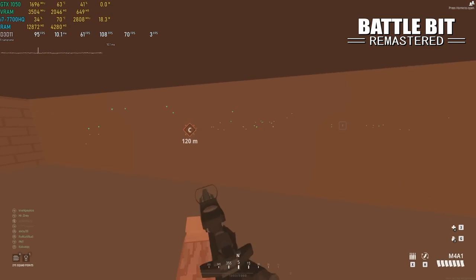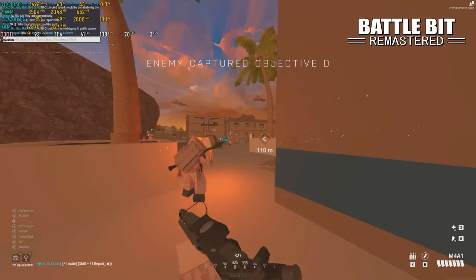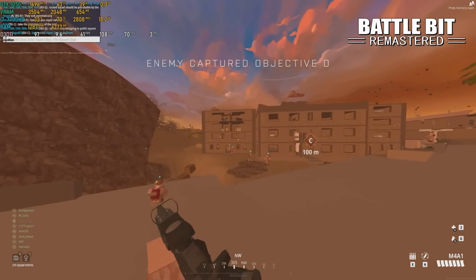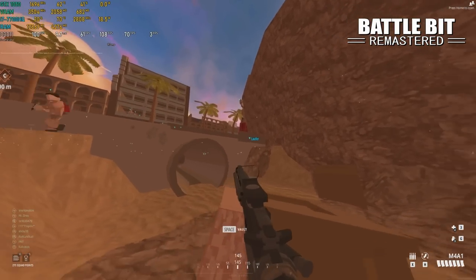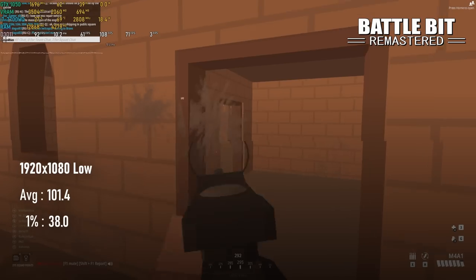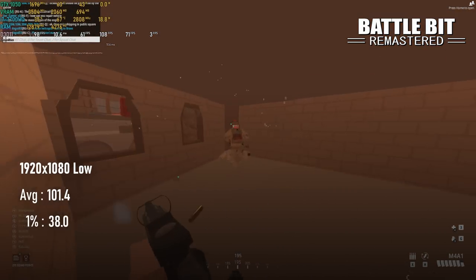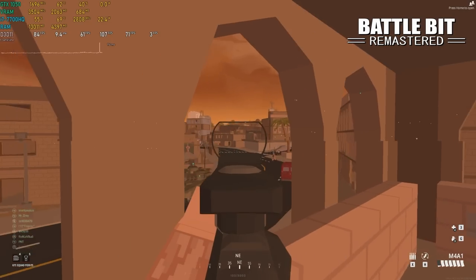Finally, a new one for my low-spec reviews: BattleBit Remastered is in early access, so performance is likely to change in the future. The game does have a potato quality setting, but mercifully it wasn't necessary. Even at low, the XPS could produce 100 FPS, though the 1% lows were not great — some of those dips into the 30s occurred while respawning, but not all of them.